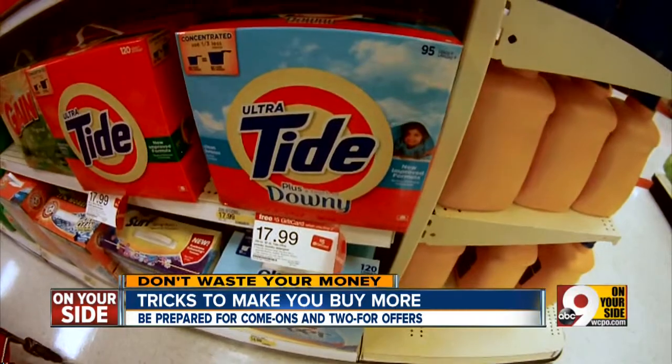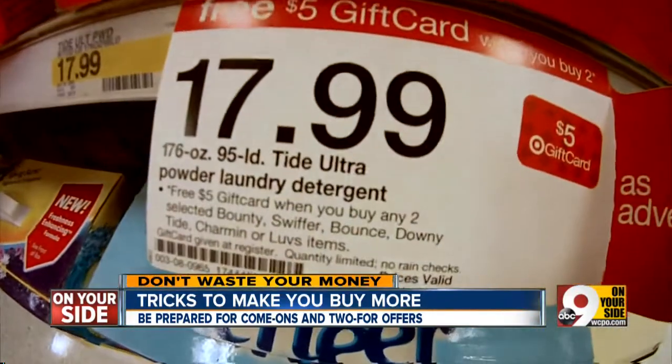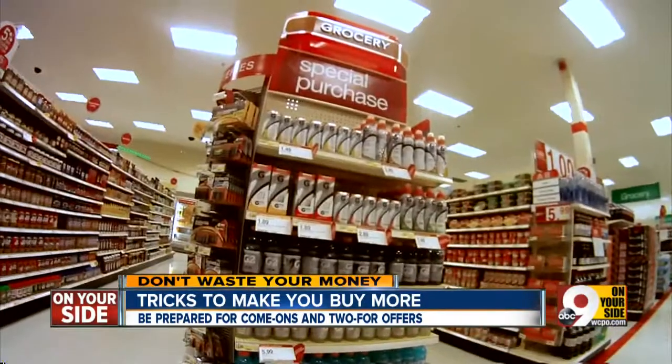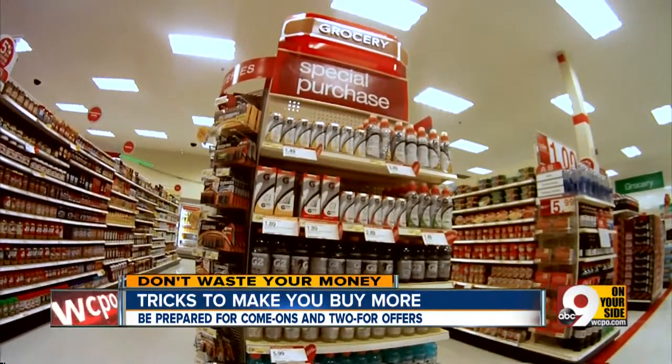Another trick, according to Moneywatch, is big promotions with prices ending in 99, like this Tide detergent for $17.99 — it's really $18. And if they put that promotion on an end cap or at the store entrance, it can be doubly hard to resist.